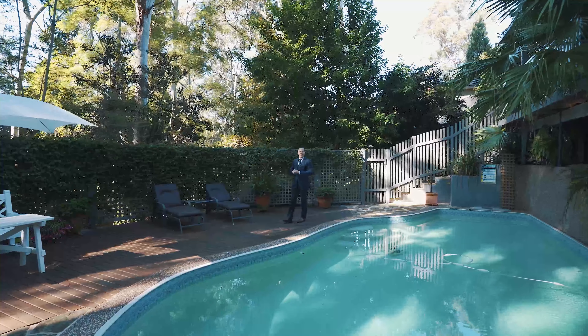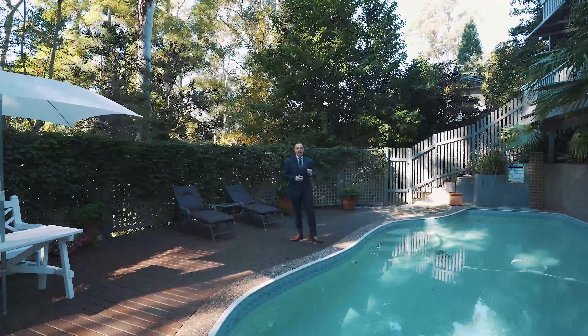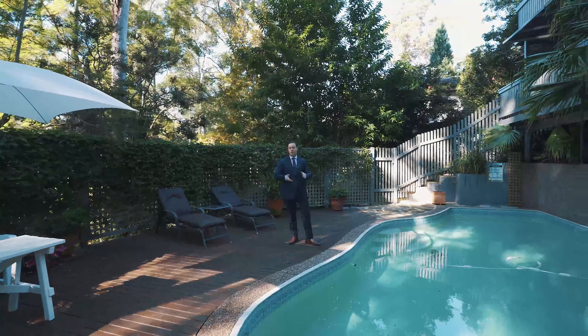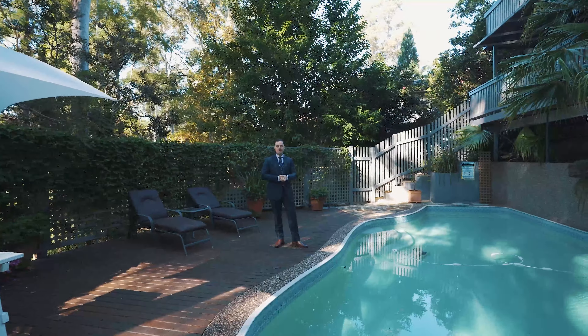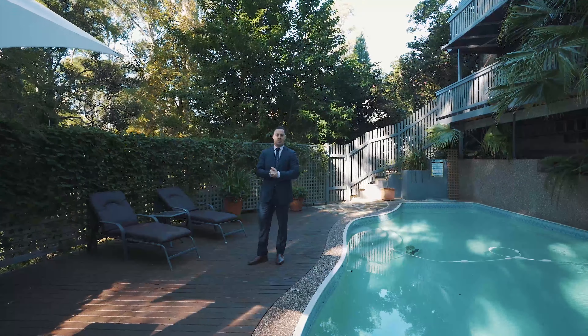My absolute favourite part of this property has to be this private oasis in your own backyard. There are multiple decks which are perfect for entertaining all seasons. Look forward to seeing you at the open for inspection. Contact me on the details after the tour.